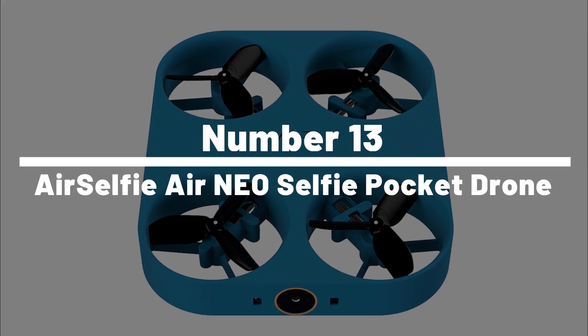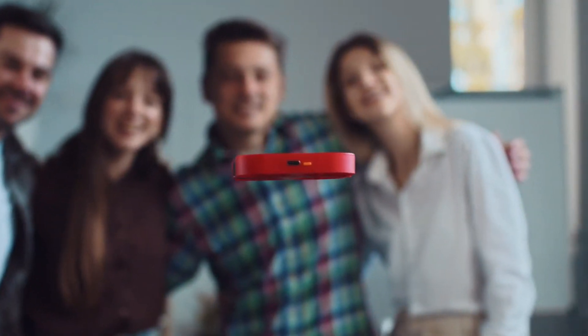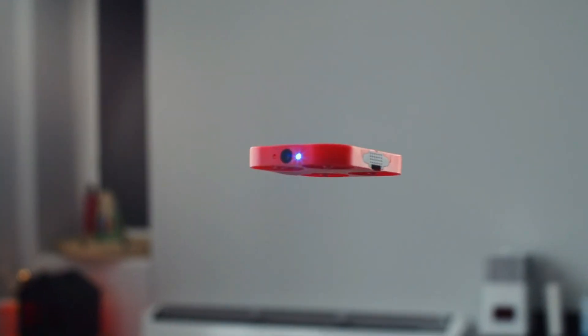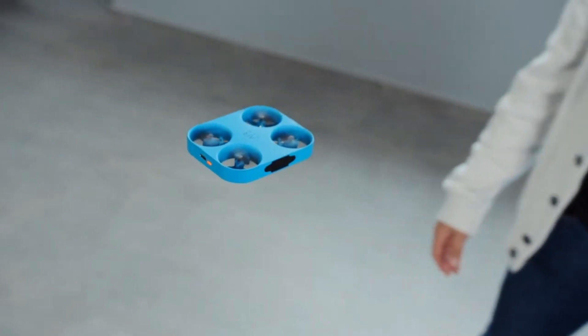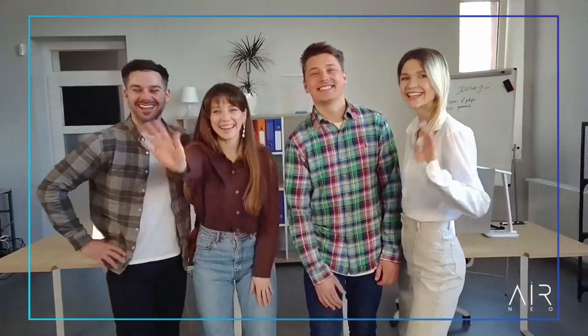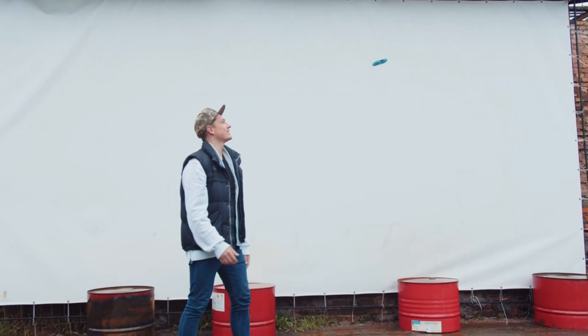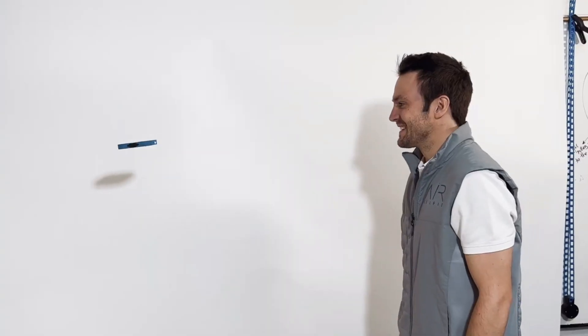Number 13: Air Selfie Air Neo Selfie Pocket Drone. Remember the days of stretching your arm to its limit to capture the perfect group selfie only to cut off half of your face? Those days are history with the Air Selfie Air Neo Selfie Pocket Drone. This innovative gadget turns you into a professional aerial photographer without the need for a pilot's license. Compact enough to fit in your pocket, this drone follows you wherever your adventures take you, controlled by a smartphone app. Say cheese to aerial selfies and capture memories from angles you never thought possible.